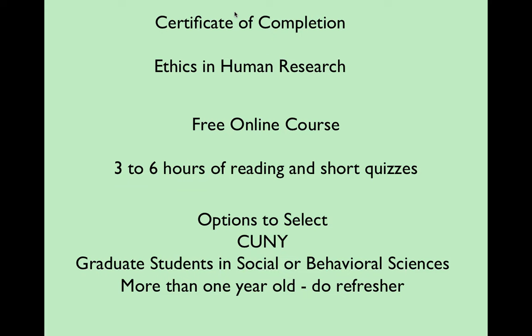When you go through the options, keep your eye open for the institution — put in City University of New York — and for the selection of which particular course module you want to take. Probably the most appropriate would be graduate students in social or behavioral science. If you don't see that exact terminology, do your best. Most of the time it'll be fine; you'll wind up taking the same modules.